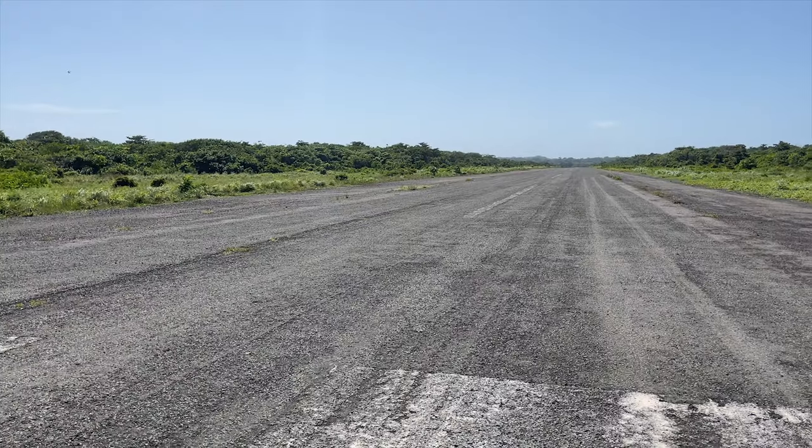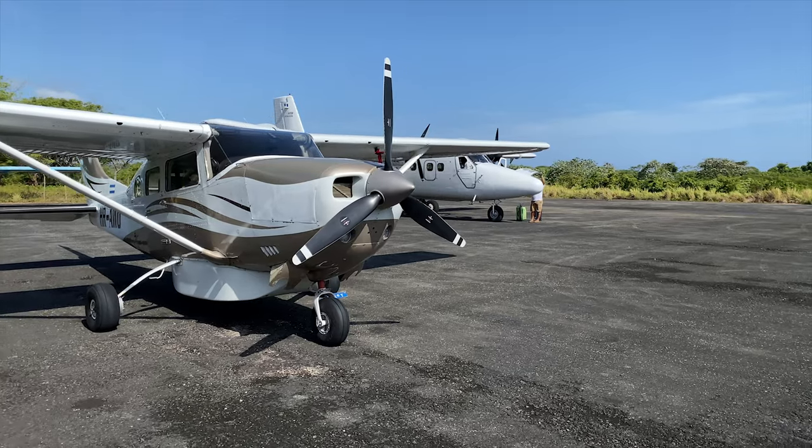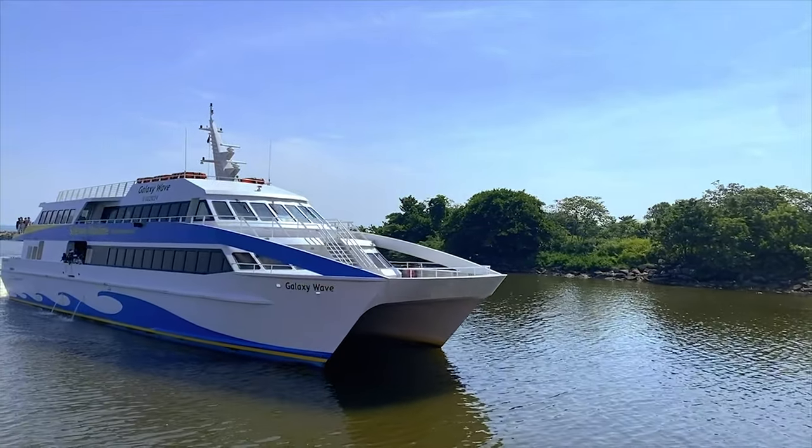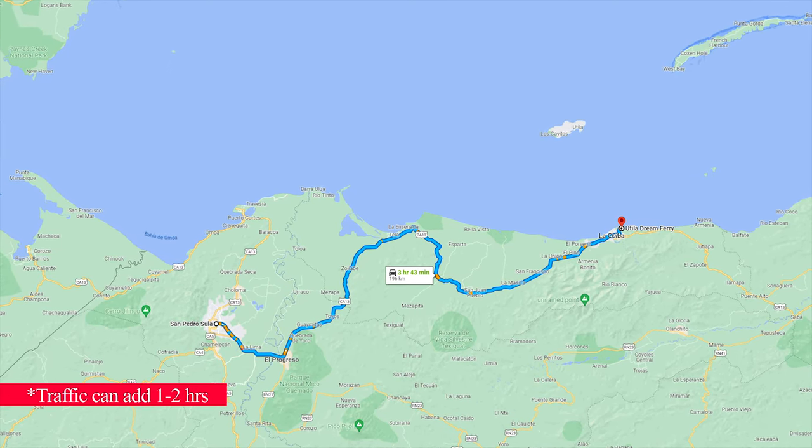Don't be surprised — Utila doesn't have an airport, just a very small landing strip. Other options to get to Utila: you can take a ferry from La Ceiba, but that makes for a very long day by adding a 4-5 hour drive from the airport to the port and then a 45-minute ferry, which I've done and really don't recommend. You can watch my previous video to see why.